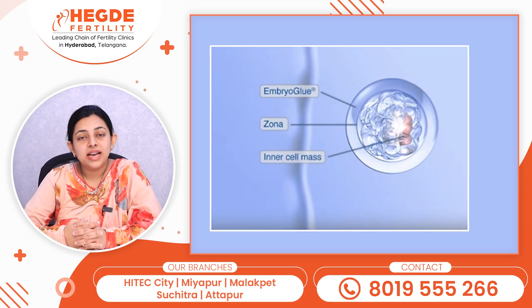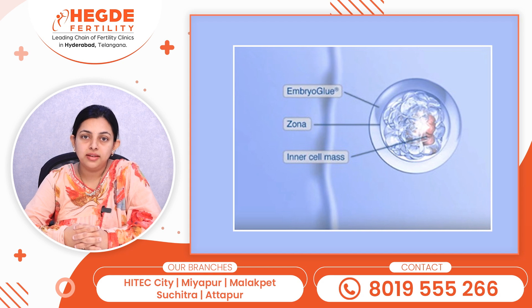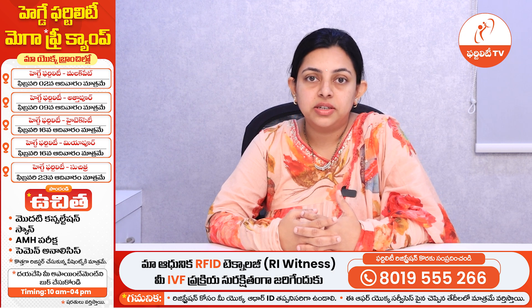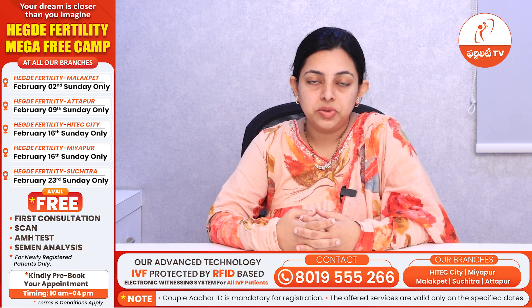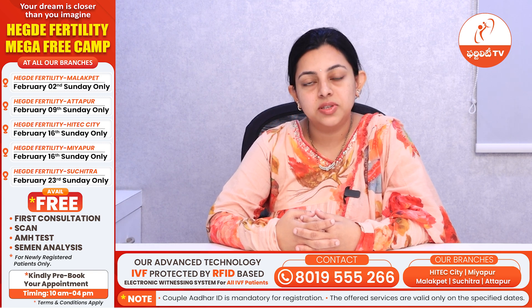Now let us know can this embryo glue improve the implantation? Yes, embryo glue has adhesive properties which increase interaction between endometrium and the embryo. It is hyaluronic acid. It contains mainly hyaluronic acid which increases the interaction and causes the embryo to attach better to the endometrium, thus improving the implantation and also positive pregnancy rates.